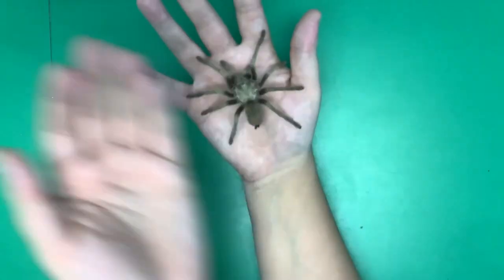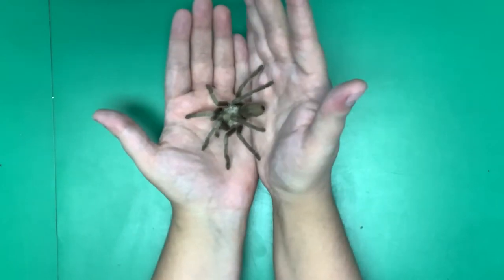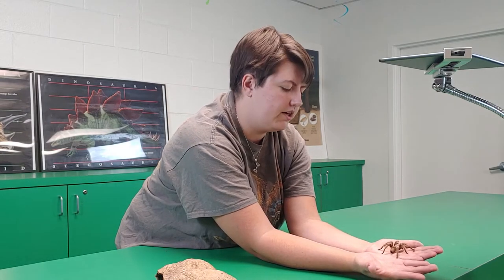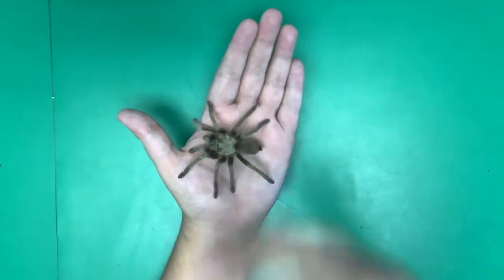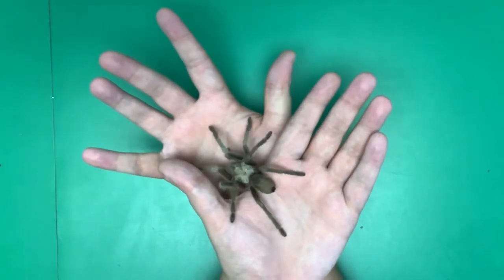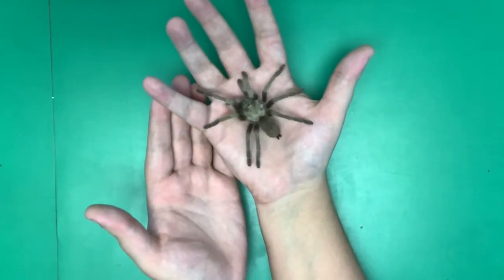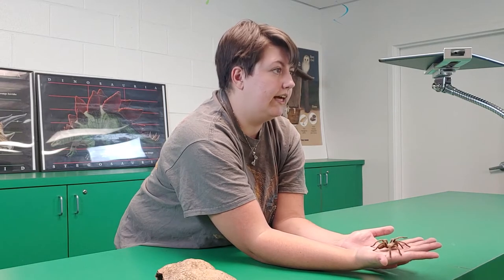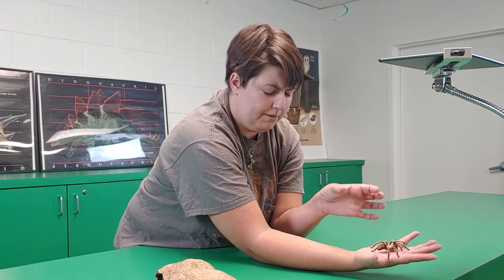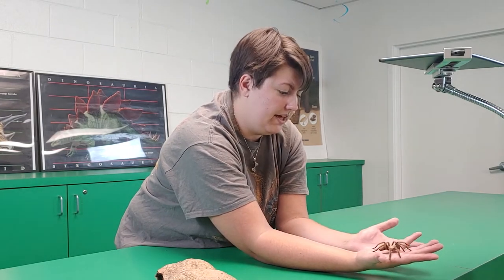She also has these fangs, but biting is a last resort. She would rather run into a corner before she actually bites. So if the irritating hairs don't work and the running doesn't work — because most of the time animals see something scurrying around and probably don't want to go for it — then she'll start to bite. Her venom is like a bee sting: if you're allergic, you're going to have a bad day; if not, it'll just well up and sting for maybe a day or so and then heal right over.